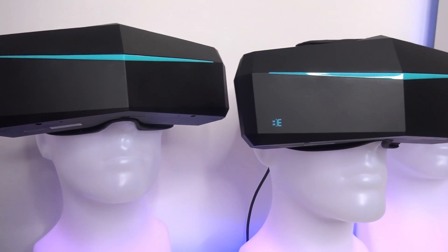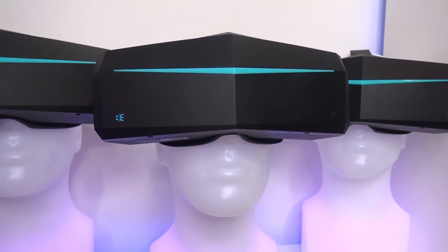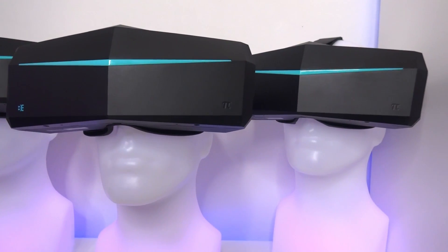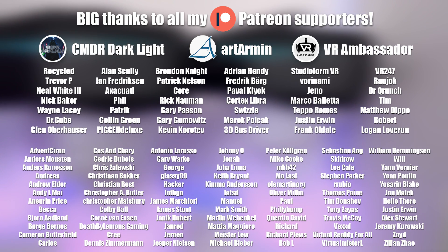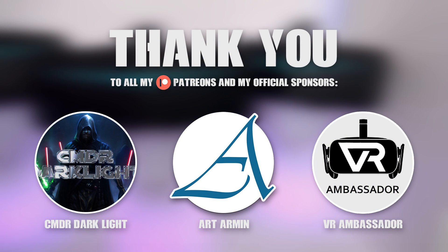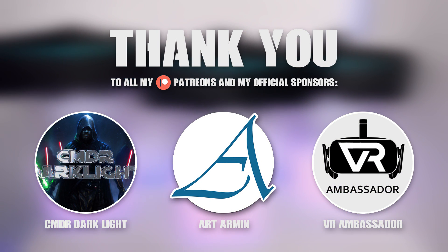I will be receiving a test review sample of the Pimax 8KX soon, and once it has arrived I will let you know everything about it, so stay tuned for that. Thank you so much for watching — I hope you found this video interesting. Please subscribe for more high-end VR content. A big thanks to all my lovely Patreon supporters and a special thanks to my official sponsors: Commander Darklight, Art Armin, and VR Ambassador.